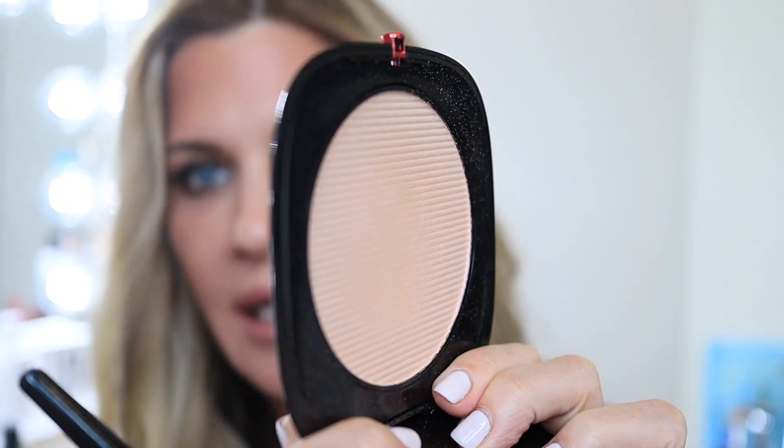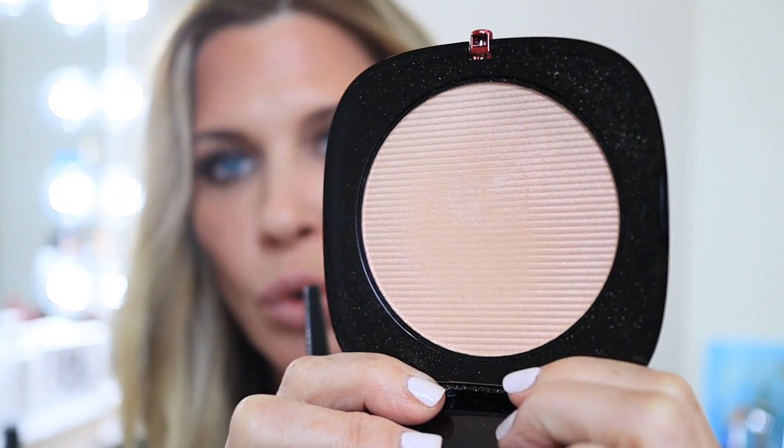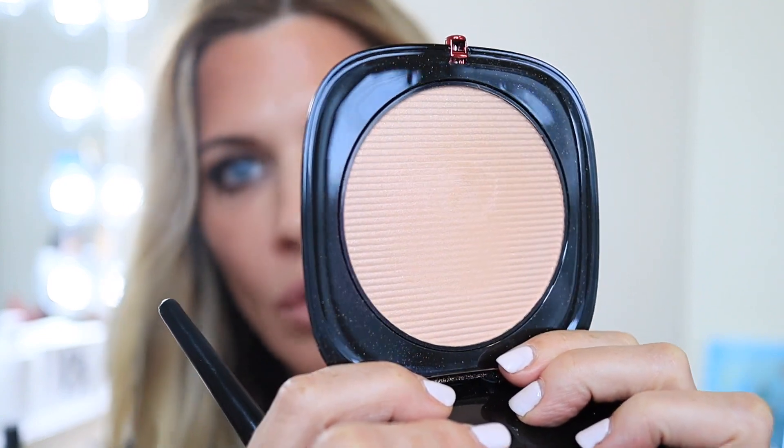I also have a new highlighter from Marc Jacobs on. It's described as an all-over foil luminizer, but I use it as a highlighter. It has a cool-toned shift with golds — just beautiful. It's not super sheeny, just catches the light. It has what looks like grown-up glitter pieces that aren't obviously visible. You get a third of an ounce, which is actually quite generous for a highlighter.